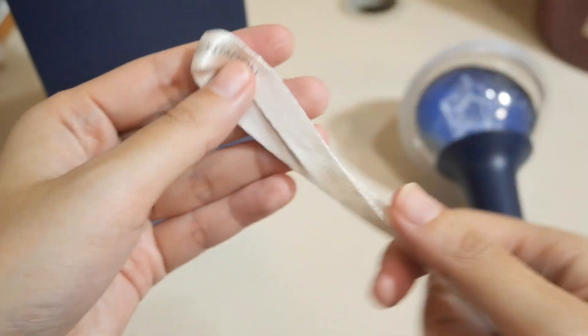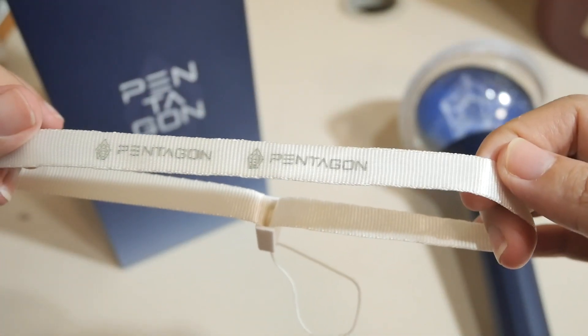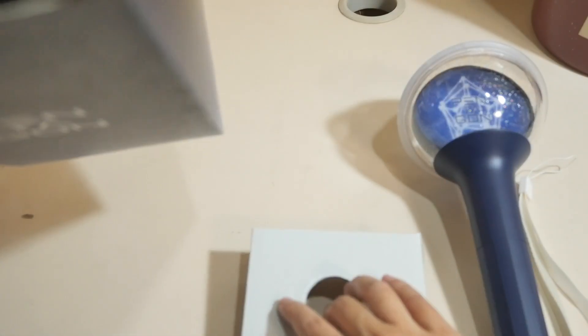It has Pentagon over there — Pentagon and Pentagon. So that's the strap. And here's the stand. There's an instruction booklet down there but I'm not going to take that out just yet.